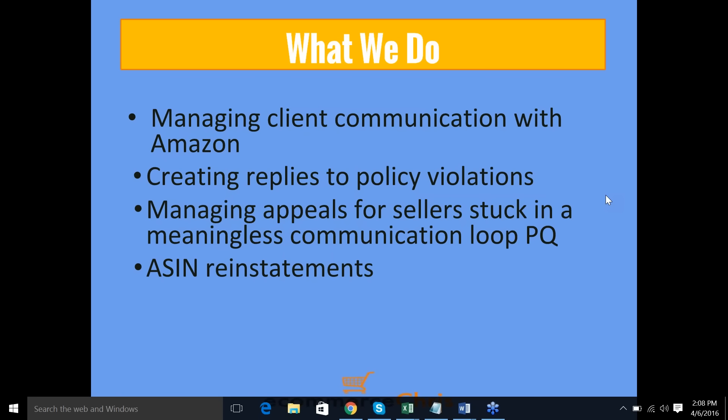Individual violations pile up — buyer complaints lead to automated warnings. You certainly don't want to ignore these emails or let them pile up and trigger an account review queue. You don't want a manual investigation anywhere near your seller account. For suspended sellers, we're helping manage their appeals too. Many sellers get stuck in a loop where they write a plan of action, give all the information asked for, and then are asked for the same thing all over again.